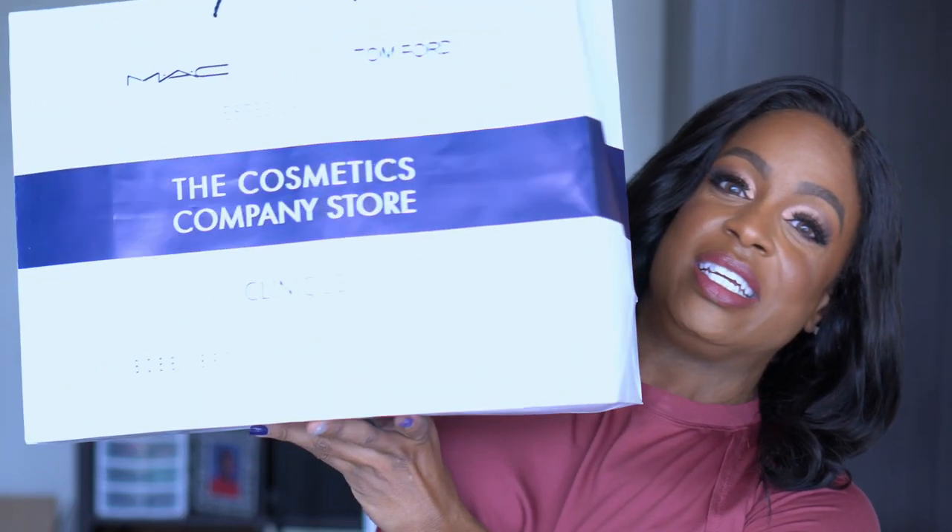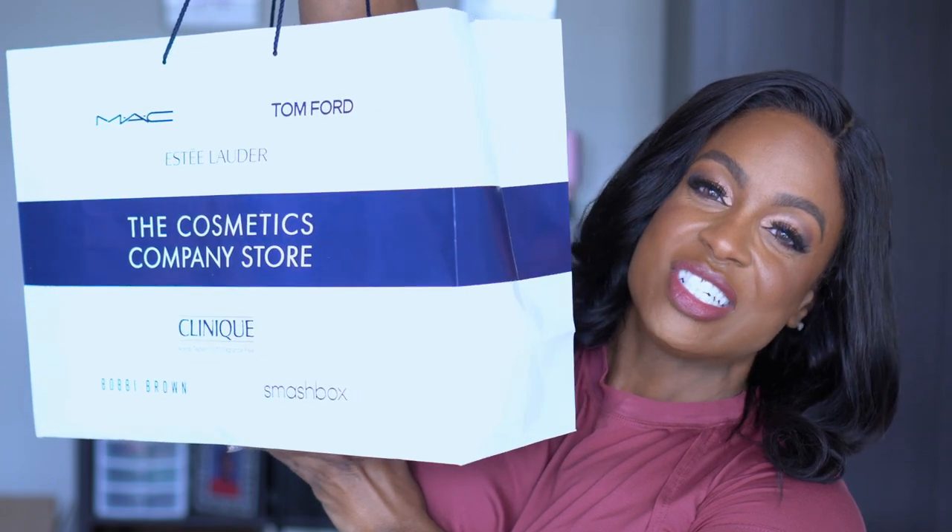I'm pretty sure it's because I'm more excited about how much money I saved as opposed to some of the products that I got. Let me know if that makes sense to y'all — you love a good sale, you love a good discount sometimes more than you love what you bought. So today we're doing another cosmetics company store haul, I picked up a lot of goodies.